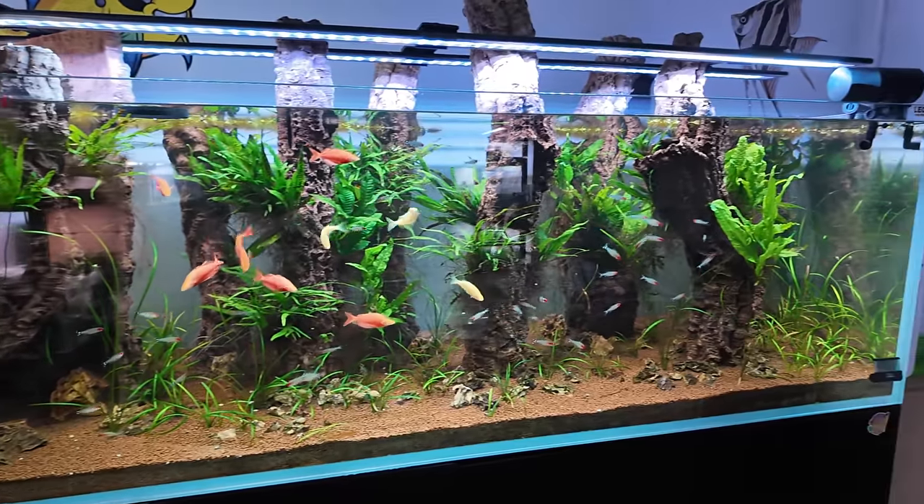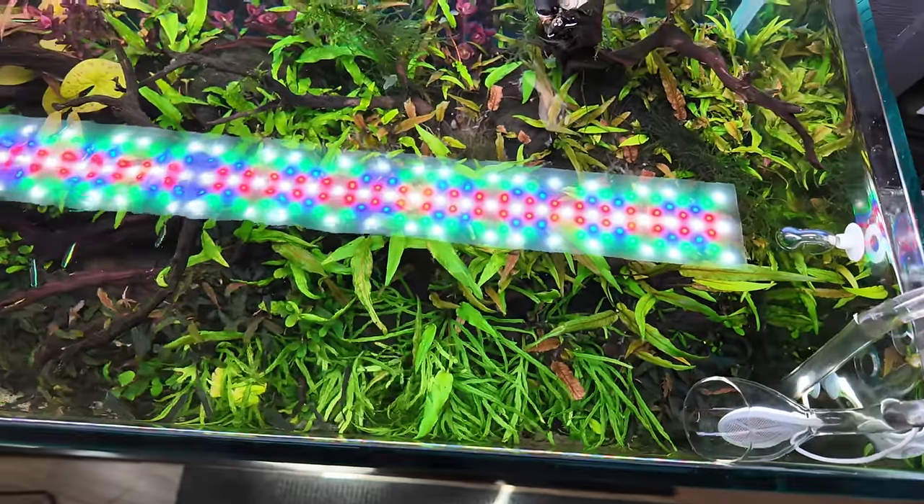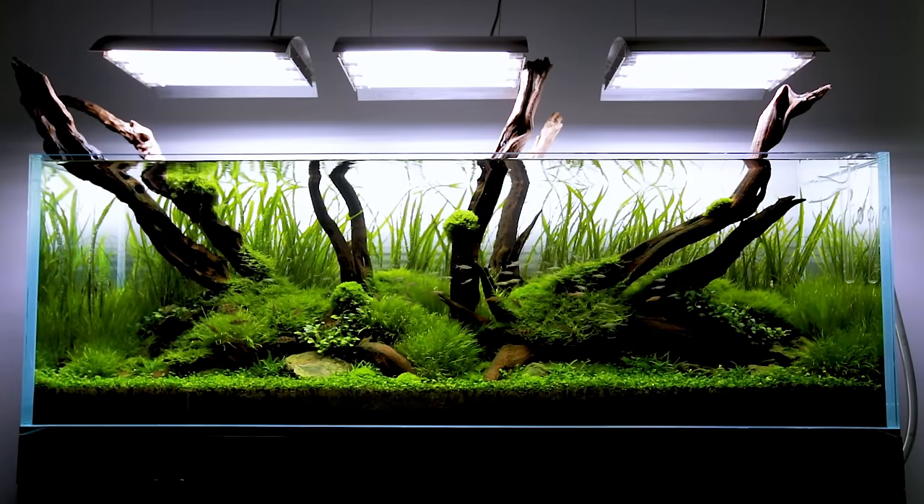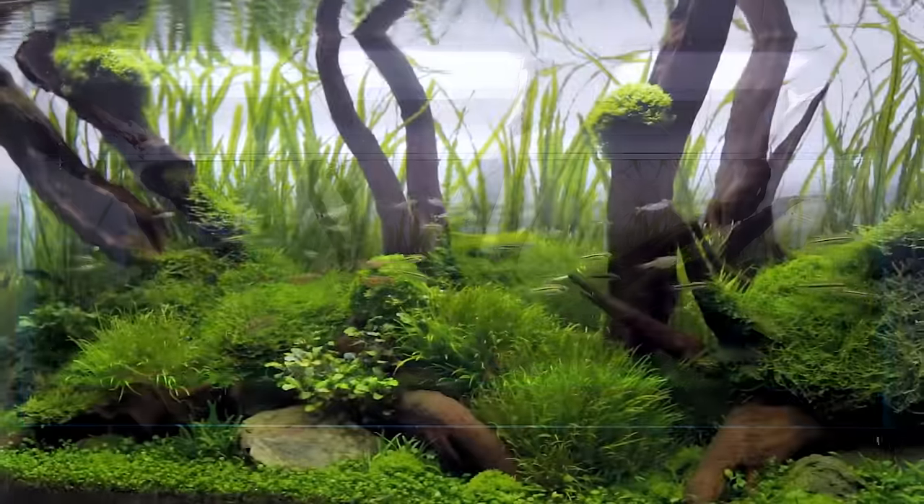I thought my fish tanks had pretty clear water, until I saw a bunch of really awesome tanks that actually had crystal clear water — and that's why I'm making this video. We're going to talk about the thing that all the pro aquascaper dudes with the fancy tanks use, and try to figure out if it actually makes a huge difference.